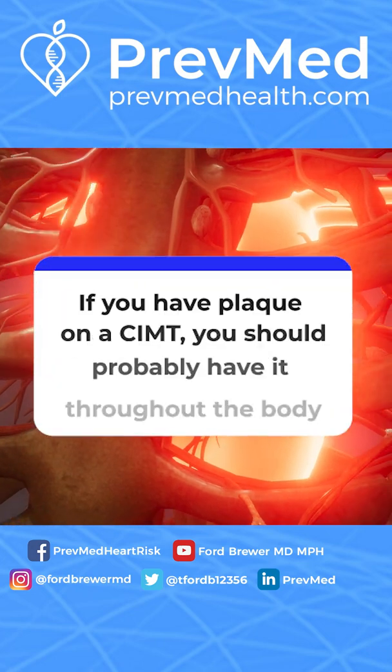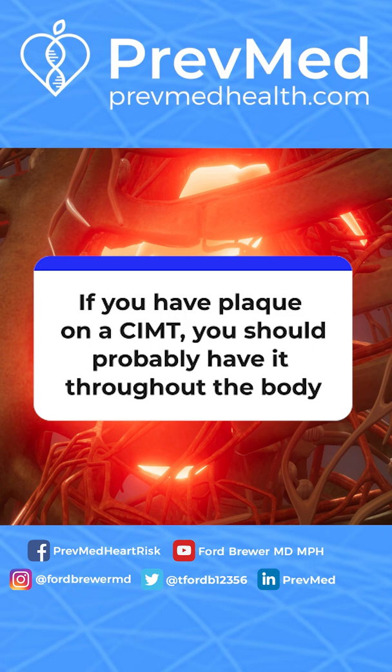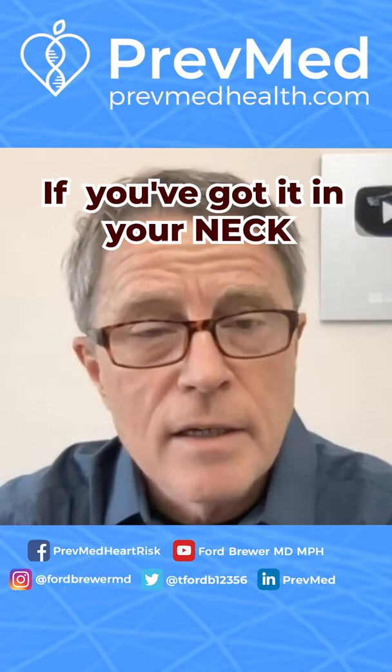Just to clarify, if you have plaque on a CIMT, you should probably have it throughout the body. Kurt, thank you very much — you're exactly right. If you've got it in your neck, you've probably got it in your heart and in the arteries going to the brain.